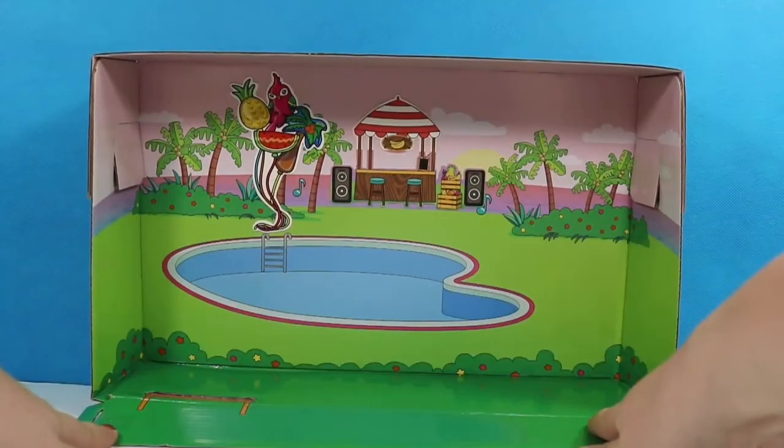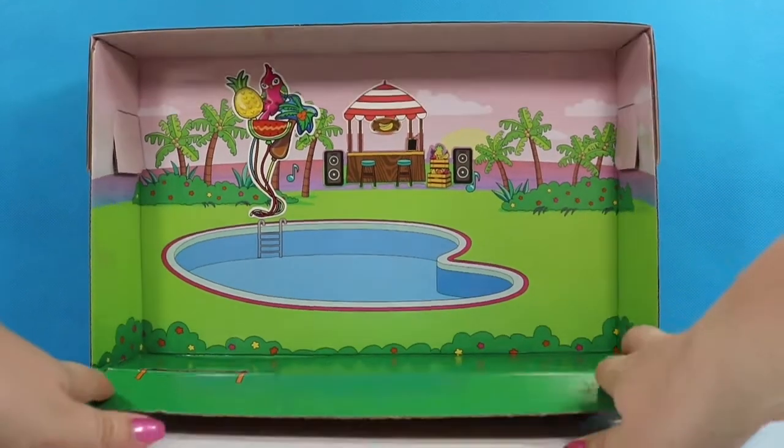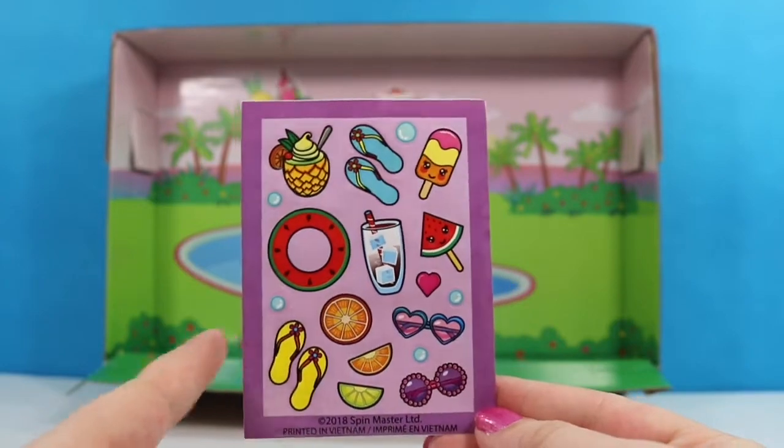I don't know if they meant to turn the box into a play set since it doesn't flatten out very nicely, but if you mounted this to some heavy duty foam board or cardboard you could actually use this pool scene as an awesome play set. As always, they include some amazing stickers.